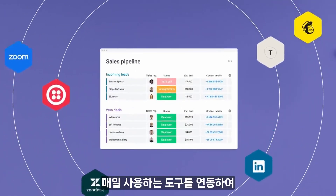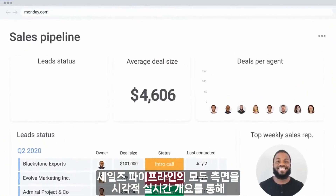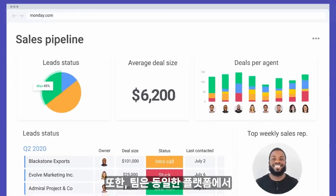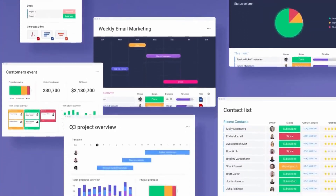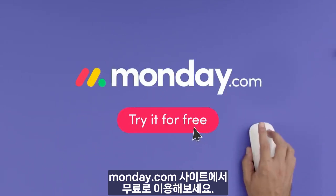Integrate the tools you use every day to keep everyone on the same page. Analyze every aspect of your sales pipeline at a glance with visual real-time overviews. Plus, your team can manage the rest of their work on the same platform, so everything stays connected and in one place. So get more than a CRM and go to Monday.com to try it for free.